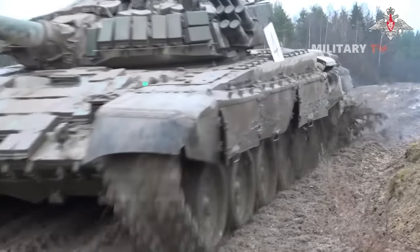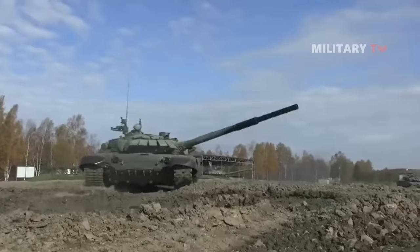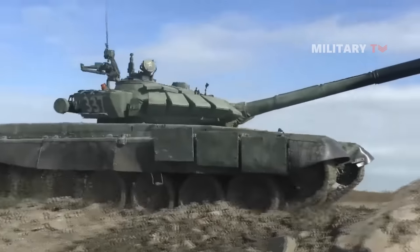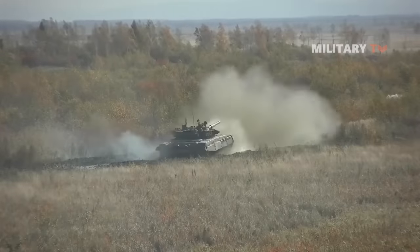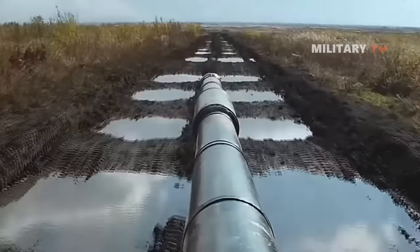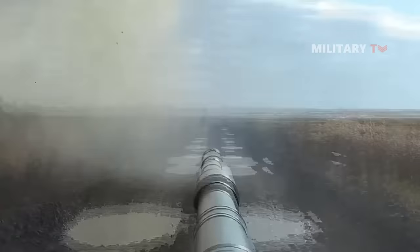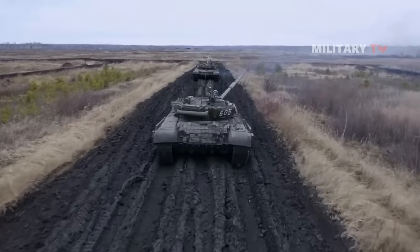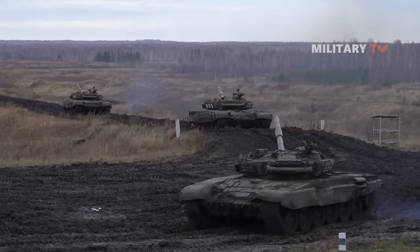The T-72B3's armor on the top of the turret, like that of other Russian tanks, is a weakness, making it vulnerable to American Javelin anti-tank missiles. However, because of all the T-72s in reserve that can be upgraded to the more capable variant, the T-72B3 has strengthened numbers. If you find this video interesting, don't forget to share, like, comment, and click the subscribe button for more updates on other interesting videos.